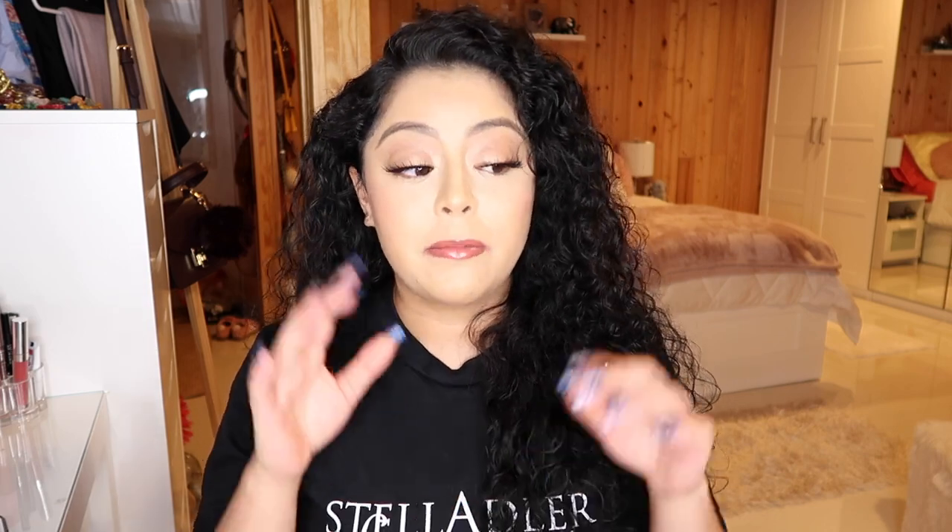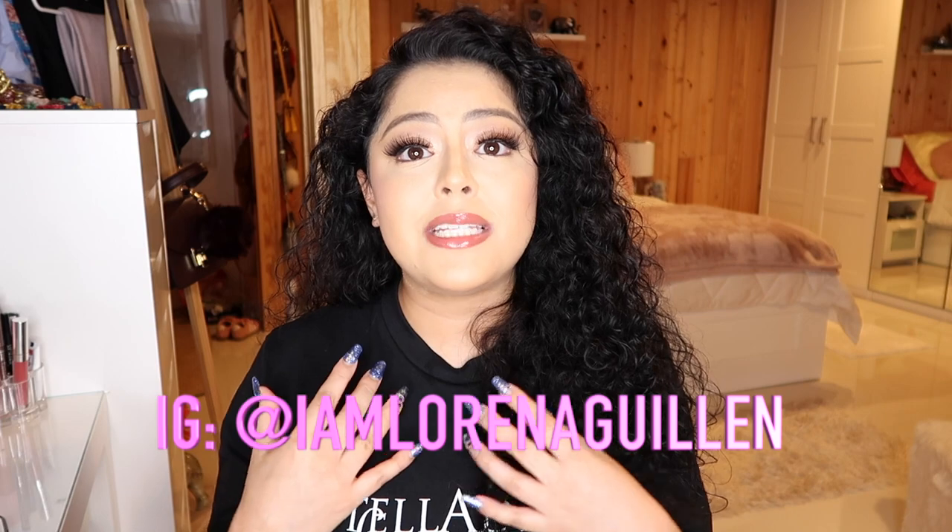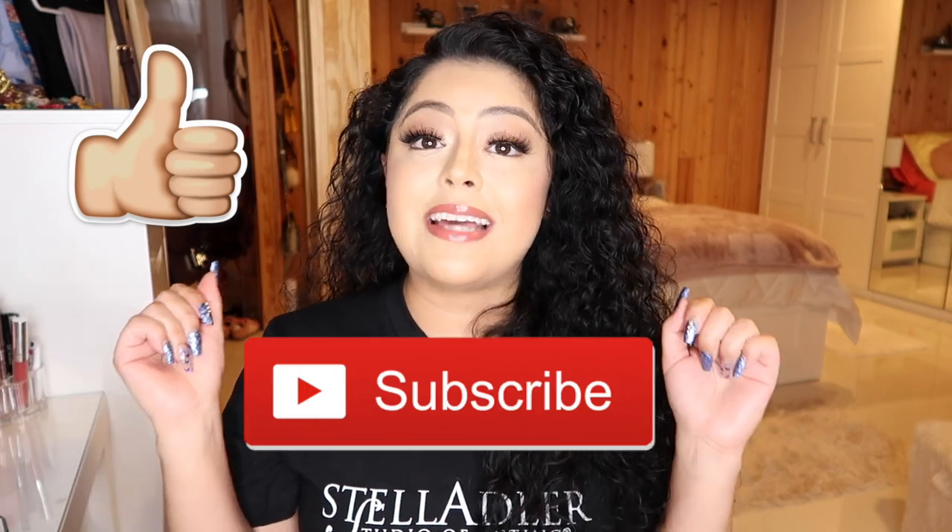That's everything for this video. I hope you enjoyed it and found inspiration, tips, and information to help you prepare for your first year at Stella Adler. If you have any questions you can leave them in the comments or send me a DM on Instagram — I'm always on there. I'm sending you positive vibes: it's going to be amazing, you're going to have so much fun, and you're going to learn so much. Thank you so much for watching, give it a thumbs up, hit subscribe, and I'll see you in my next video!